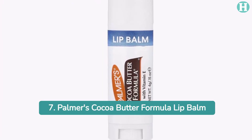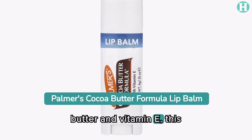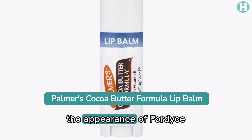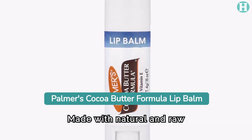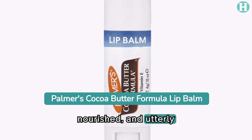7. Palmer's Cocoa Butter Formula Lip Balm. Enriched with cocoa butter and vitamin E, this lip balm hydrates and softens lips while minimizing the appearance of Fordyce spots. Made with natural and raw ingredients, it leaves lips feeling smooth, nourished, and utterly pampered.